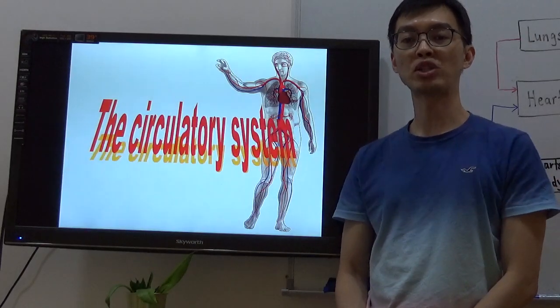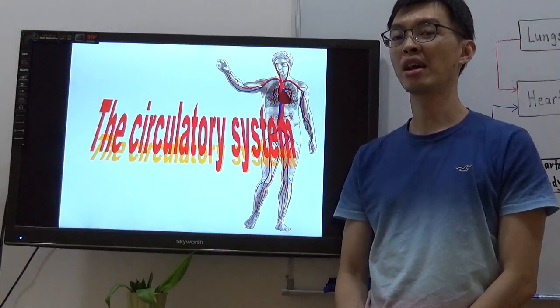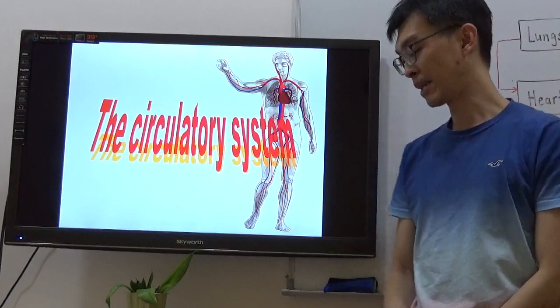Hello everyone, this is Teacher Kajic once again. Welcome to P5 Circulatory System. I'm going to do some teaching today. Let's begin.